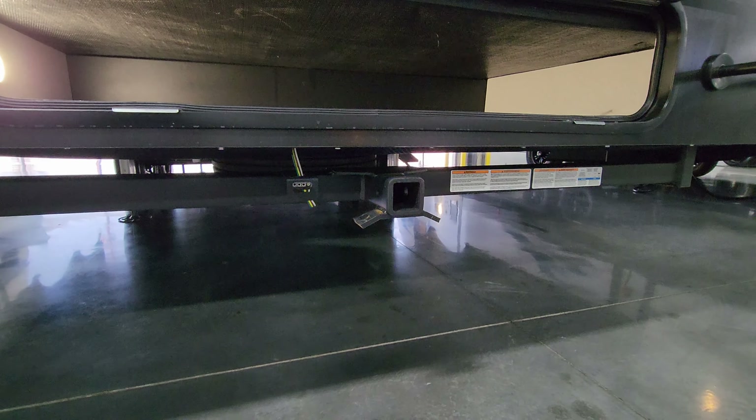There are reverse lights — a nice safety feature letting people know what you're doing, since most RVs do not have them. You're also prepped in the top center for a rear observation camera by Furion — I'd recommend doing it, as it allows you to see what's behind you when traveling or backing into your campsite. There's a ladder rated for about 250 pounds to get up onto the roof.